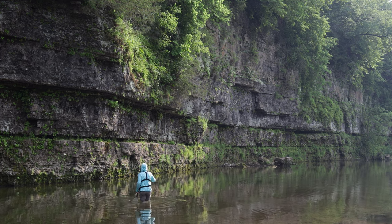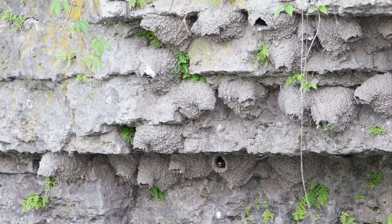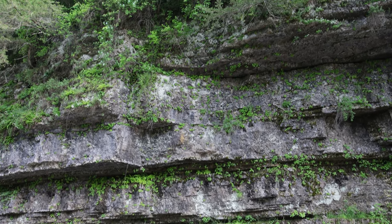When considering quality and quantity of fish alongside natural beauty, I find this smallmouth bass fishery to be incomparable. This place, with its towering limestone walls, lush forests, and abundant life, leaves me in awe.